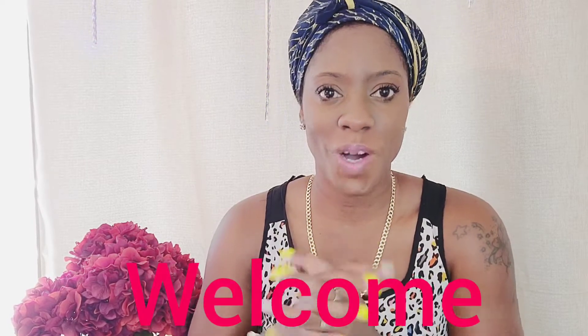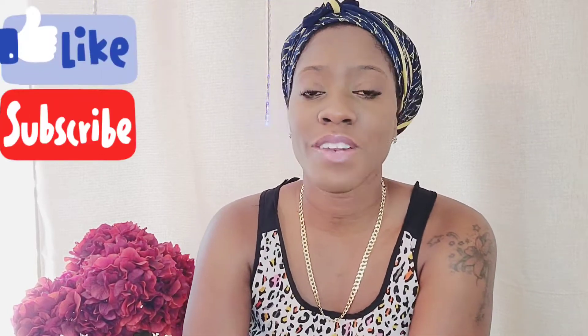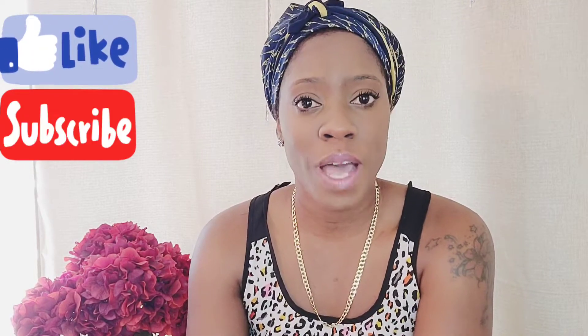Hi everyone, if you are new here I would like to say welcome to my channel. It is time for me to have a deep condition. If you've been watching my previous videos, you saw that I had a protective style in for over a month, so my hair is long overdue for a deep condition. I have an interesting concoction today, but before we get started, please subscribe to my channel and hit that notification bell, as this will help Foresee Crown of Glory grow as a channel.